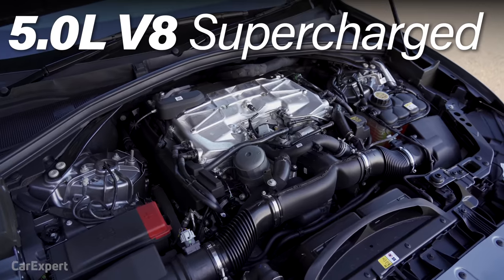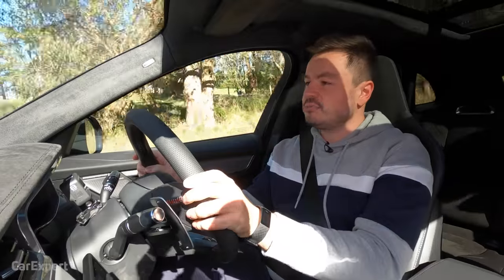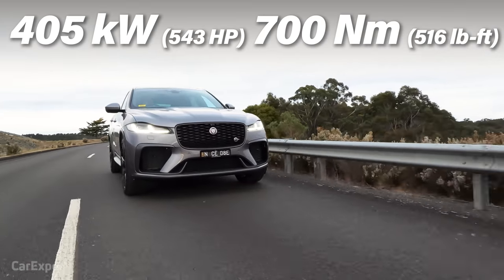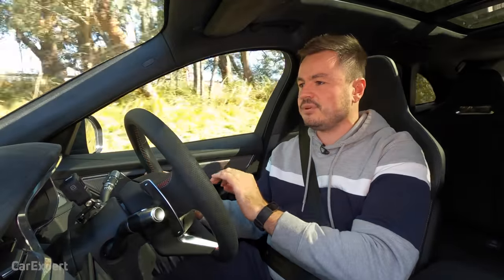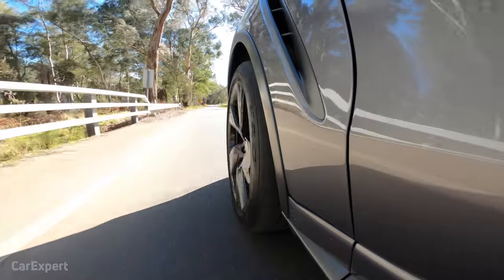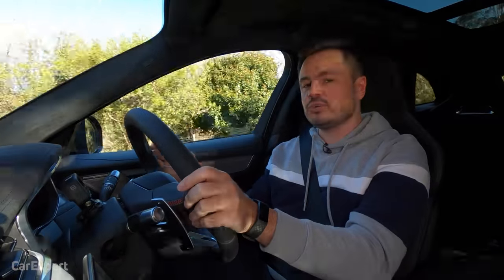We hit the road in the F-Pace SVR. Powering this is a slightly tinkered version of the pre-facelift engine — a 5-litre supercharged V8 that really just personifies Jaguar. It's got plenty of bark, plenty of poke, and is just really fun to drive with. It produces 405 kilowatts of power and 700 newton metres of torque, all mated to an eight-speed ZF automatic transmission. No dual clutches here — just a standard gearbox, and I think it's all the better for it. With supercharged engines you need that torque available across the rev band, and this is just the perfect middle ground — snappy enough and you're never going to notice the difference.